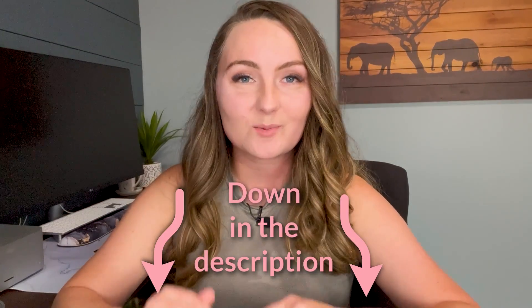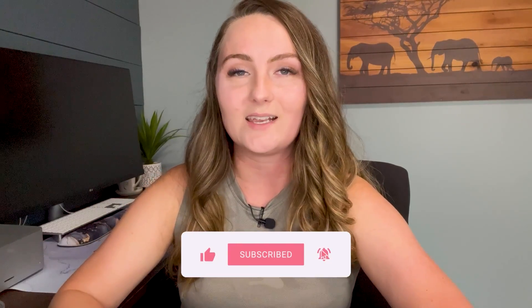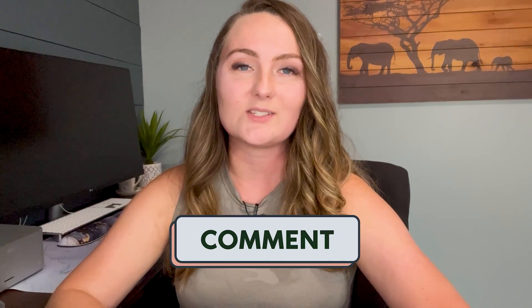I do have links, discount codes, and free trials for everything I could get for my subscribers down in the description below. If you haven't subscribed yet, now might be a great time to do that so you can see more great content like this in the future. Please comment down below if you want any more detailed walkthroughs of any of the softwares I showed today. Thank you so much for staying until the end of my video and I'll see you in the next one.